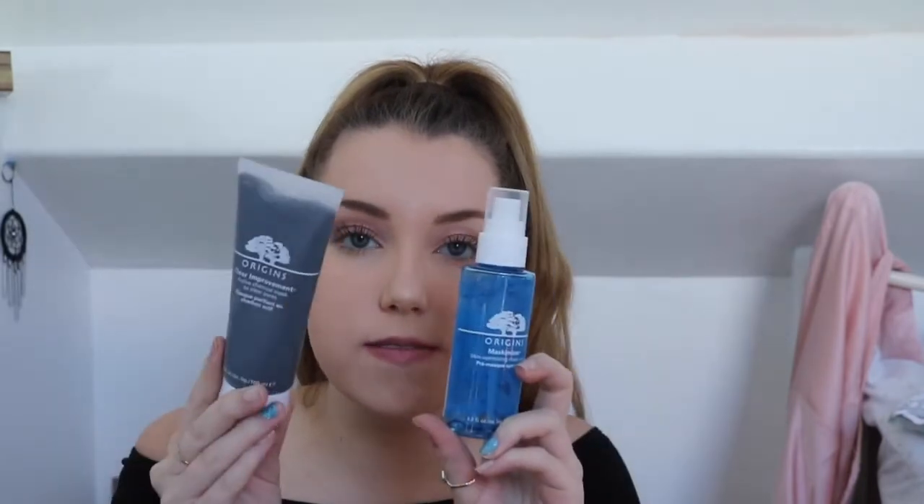The next thing I've been loving quite recently is the Origins face mask and face mask primer. I got the Origins Clear Improvement Active Charcoal Mask to Clear Pores, which has honestly been doing its job perfectly. I also bought the Maskamizer, which you spray on your face before you apply the mask. I bought these together because it worked out a lot cheaper than buying them separately.